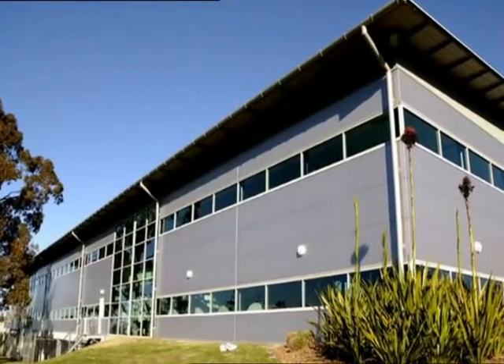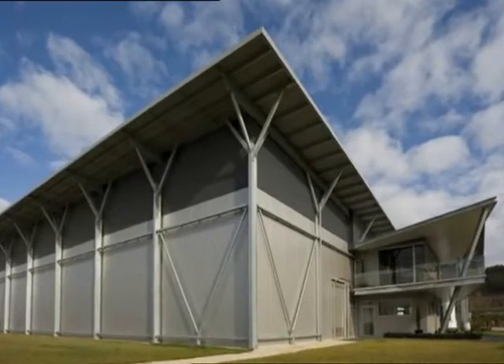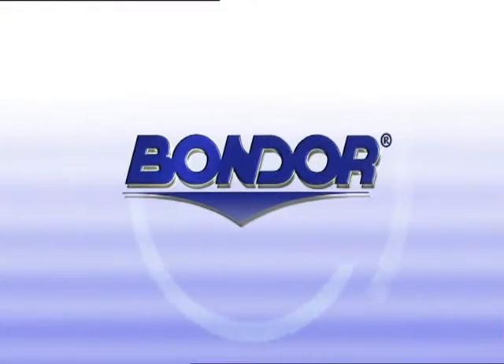The choice is clear. Bondor Composite Roofing delivers an energy saving roofing solution that reduces installation time and maximises returns.